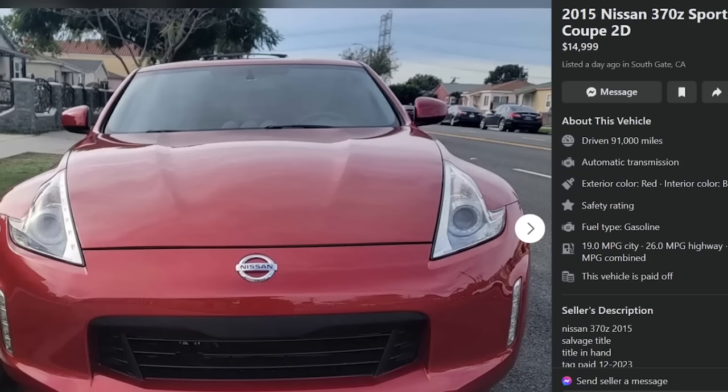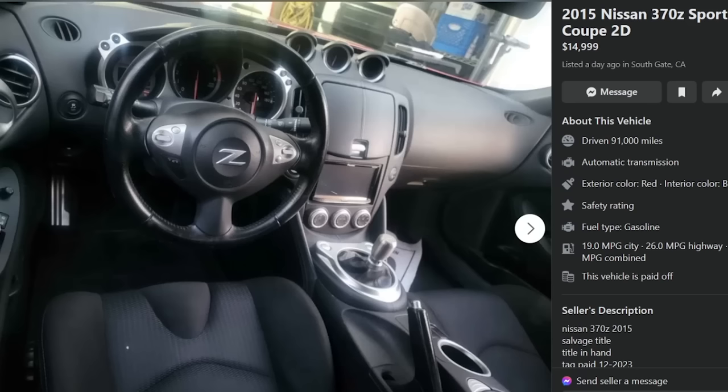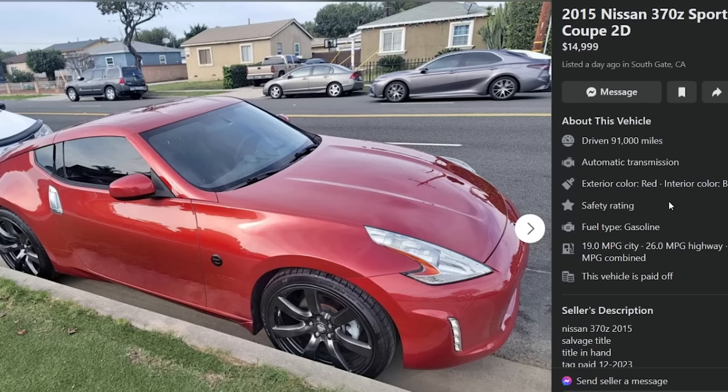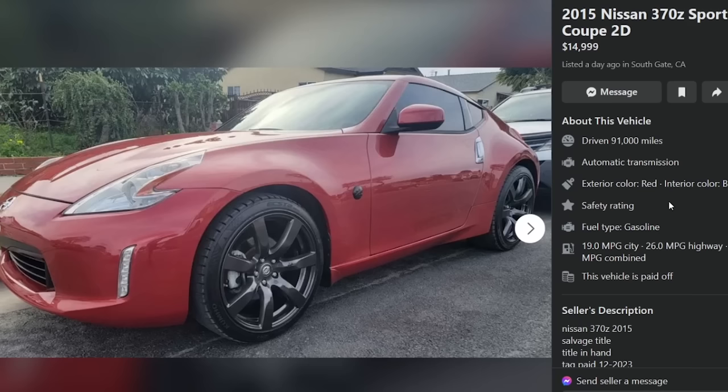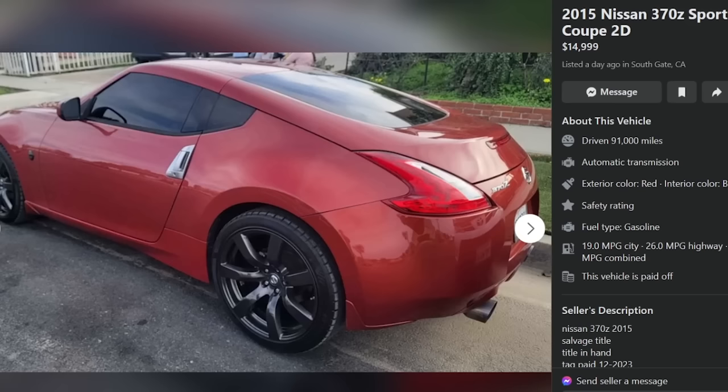$14,999 seems high, but the 370Z does have a manual. Would you spend 15 on this or get a 350Z for 15? These do feature rev match — there was a sport package that gave you the synchro rev match shifter. Rev matching is weird at first but once you drive with it, it's not. When you can't heel-toe, it's nice. Thumbs down because of the salvage title.